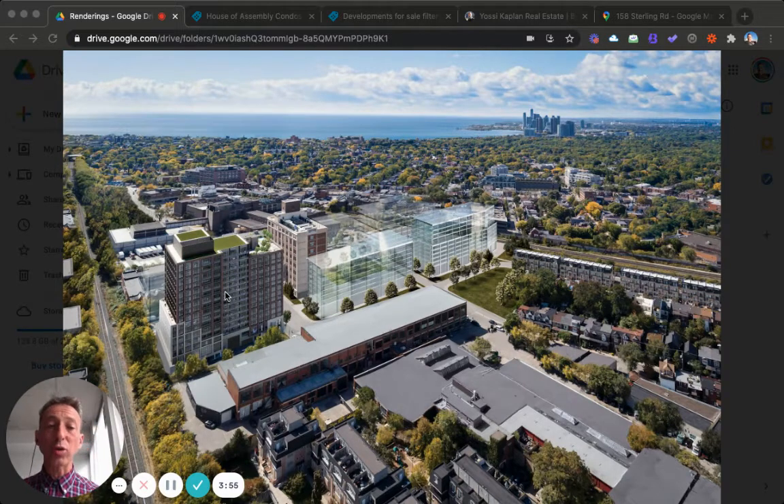In my opinion, the people buying here are going to be less investors and more end users. This is really important — the people who are going to live here will, in my opinion, be more end users and fewer investors. Why is that important? Because in each and every project where there are more end users, values go up.